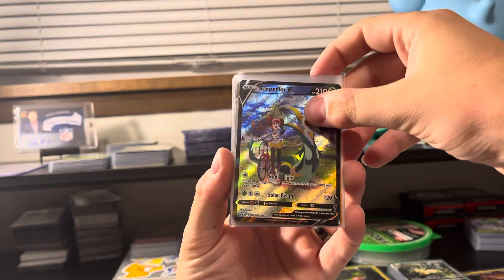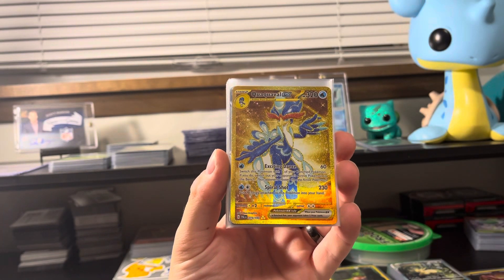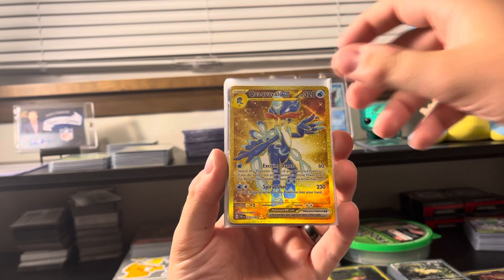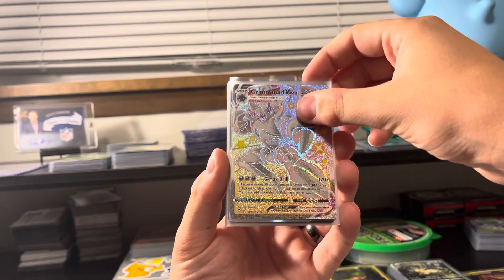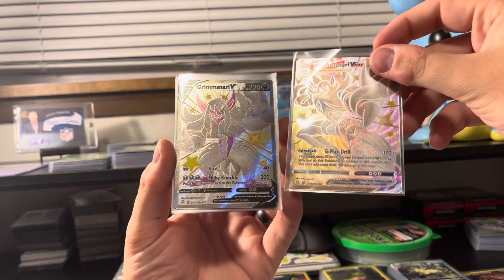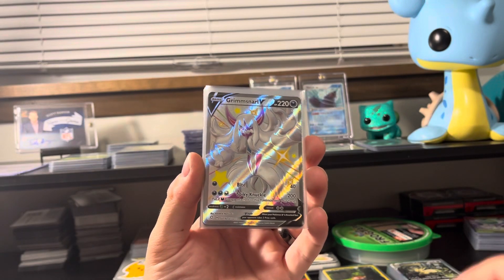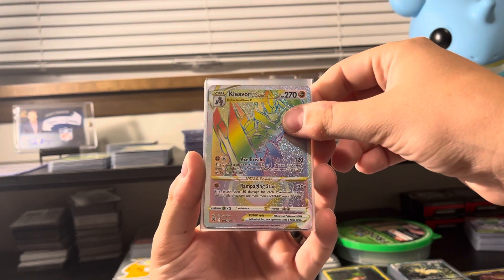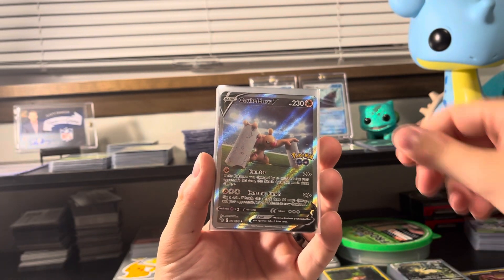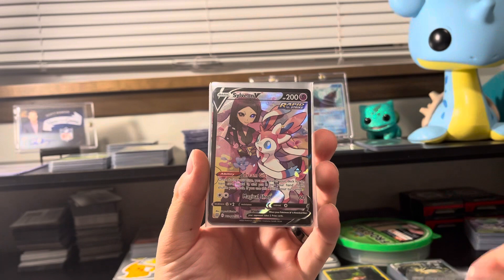So with that said, let's jump into this. We've got a Superior V trainer gallery from Silver Tempest, a Quaquaval Gold Triple Rare from Paldea Evolved. These were kind of a cool combo. I got a Grimmsnarl V and a Grimmsnarl VMAX Shiny from Shining Fates — like four bucks total, had to pick those up. Kleavor V-Star and a Conkeldurr V alt art from Pokémon Go. Now those were all from my local card shop.